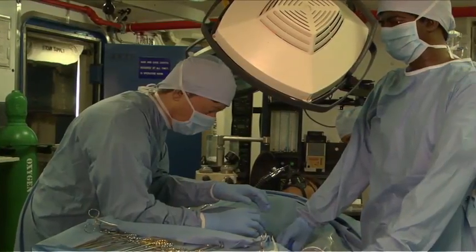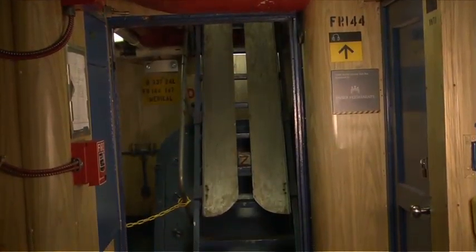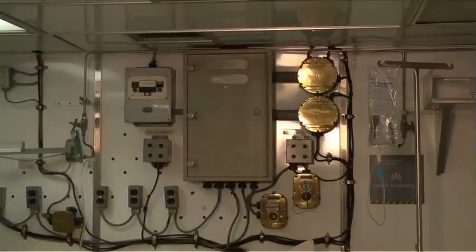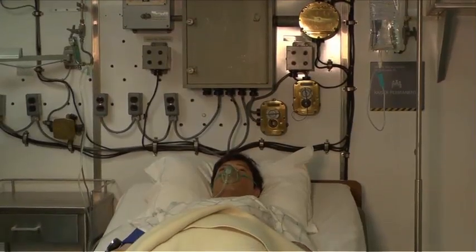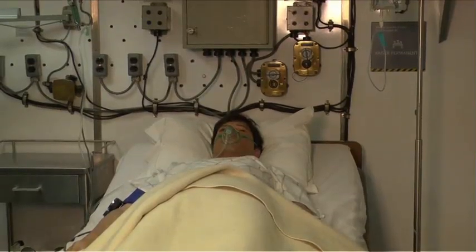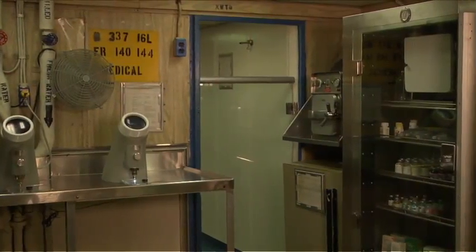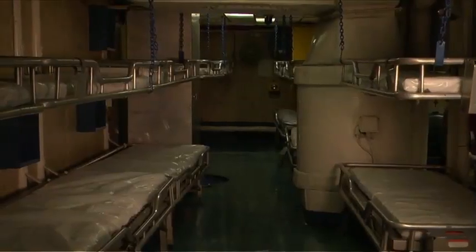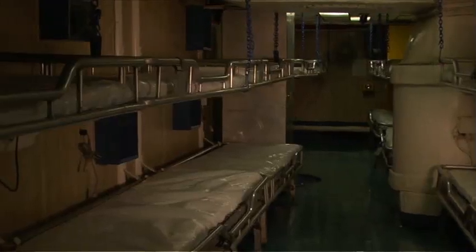Just below the mess deck was sick bay. Wounded sailors could be slid down staircases modified to turn into ramps in emergencies. For 4,500 men, Midway typically had two surgeons, two doctors, about 45 corpsmen, and about 20 bunks. You had to be pretty sick or badly injured to stay down there. But it was a fully equipped hospital — two operating rooms, an x-ray room, a pharmacy. If Midway was far out at sea, most serious injuries could be treated, including operations in the middle of the ocean.